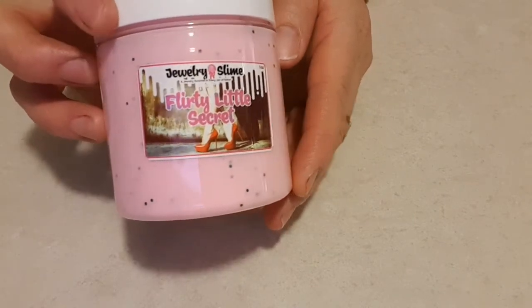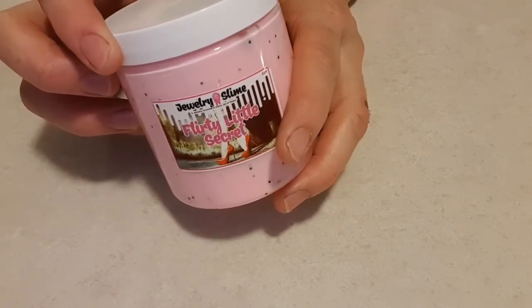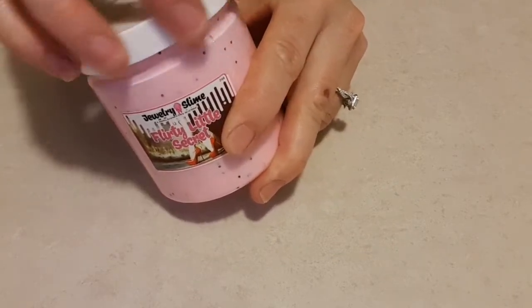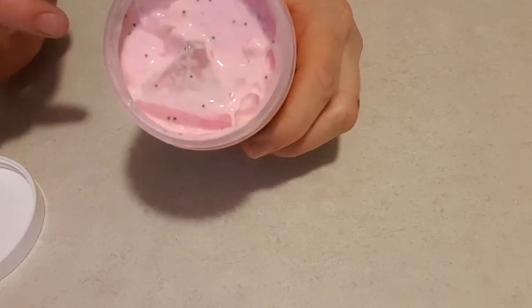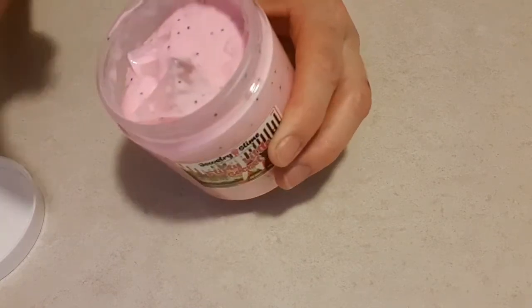I got the Flirty Little Secret and it's supposed to smell like sweet berries, warm vanilla, and tropical coconut. It smells nice - I'm picking up more of a slime smell, but anyway. As you can see the jewelry is right on top, but I want to pull this slime out because I'm so excited.